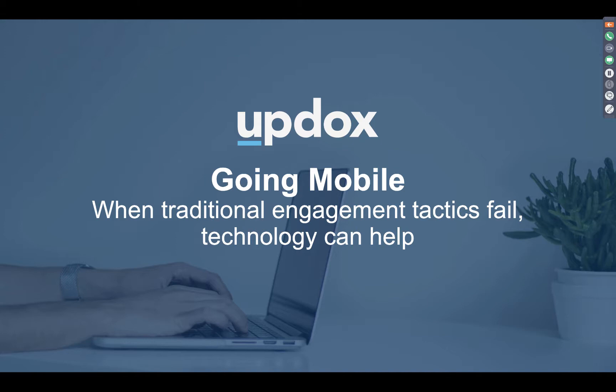Just a few housekeeping notes. We are recording today's event, so if you do have questions throughout the webinar, feel free to click into your GoToWebinar panel to the right in the questions section. Type those out there and I'll try to get to those questions and answers by the end of the presentation.